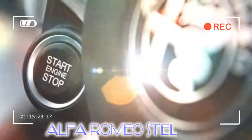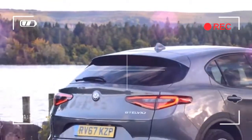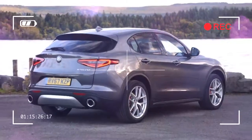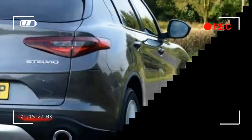The Stelvio inherits perhaps the most important quality of any Alfa Romeo — uniquely desirable styling — standing out in the SUV crowd. The interior is similarly attractive to the eye, although the Germans still have it beaten for fit and finish and rear seat space.